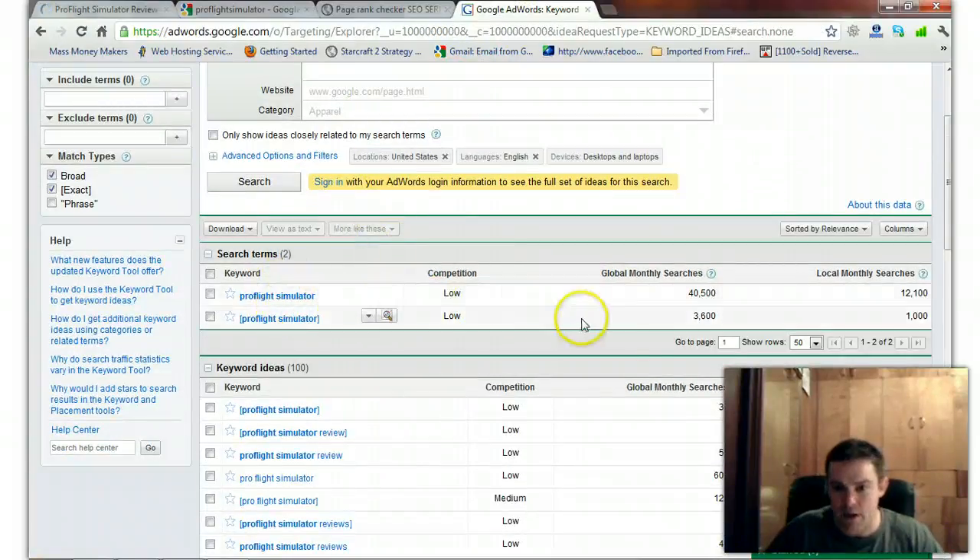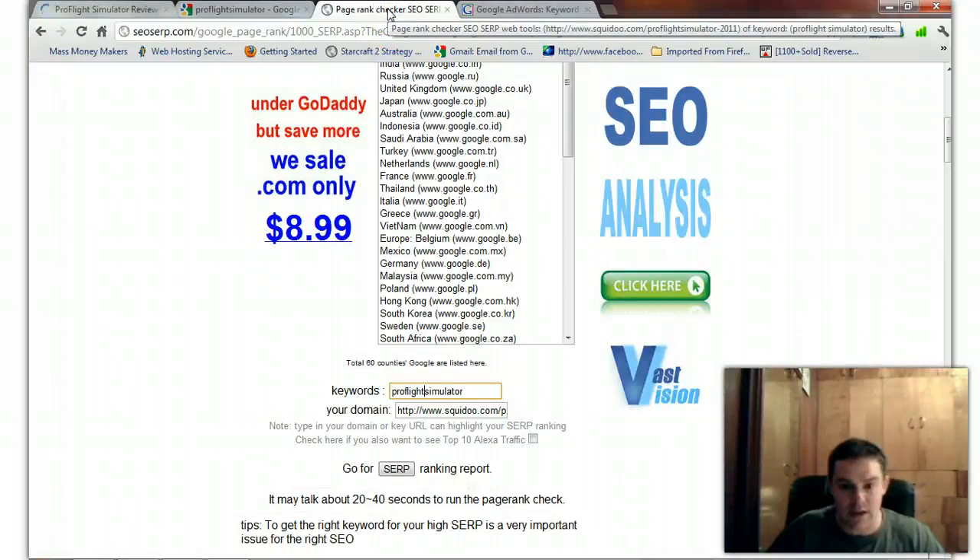Let's mash this all together and show you how much traffic it's getting. Pro Flight Simulator all mashed together: 36 exact hits a month. But going off broad phrase match, which picks up more traffic, that's 40,000 this month — not bad.